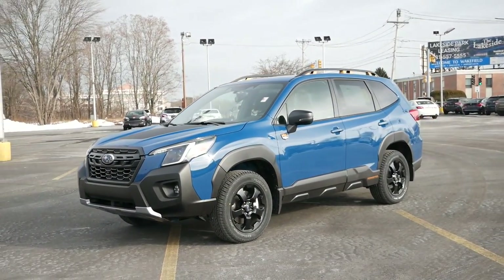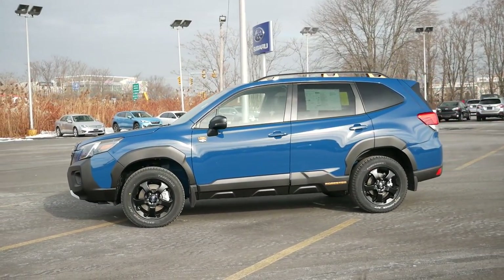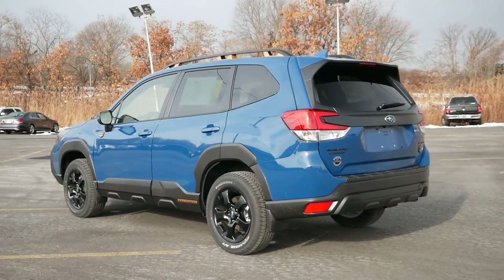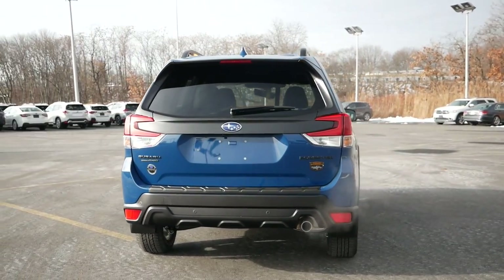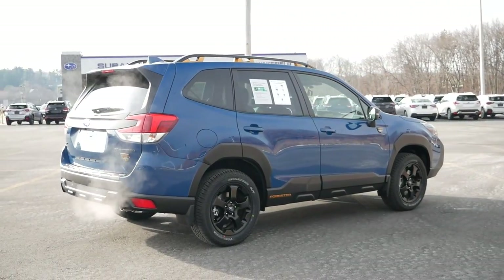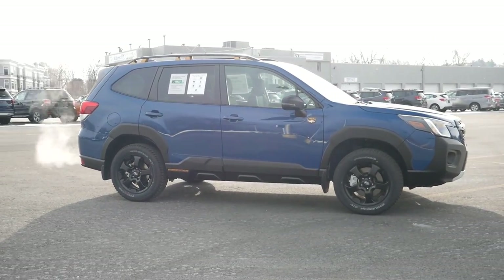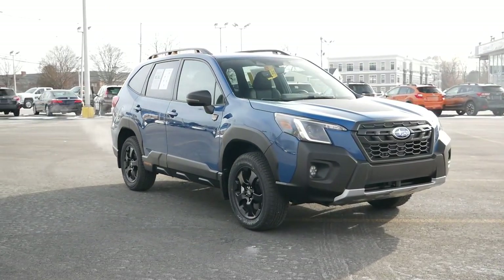Subaru has built a strong and proud reputation throughout the last two decades as being the brand that takes year-round versatility seriously, where even their sedans are equipped with all-wheel drive. But with a new rival in the Ford Bronco Sport and the shift to more rugged crossovers in general, there's now a demand for a more capable vehicle. And that's where the Wilderness badge fits in nicely.